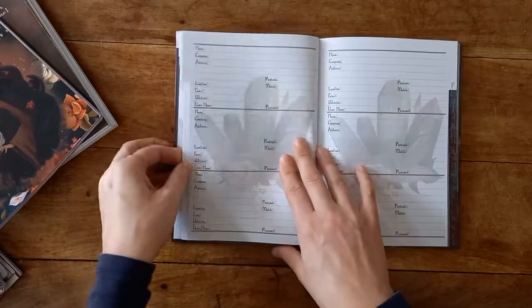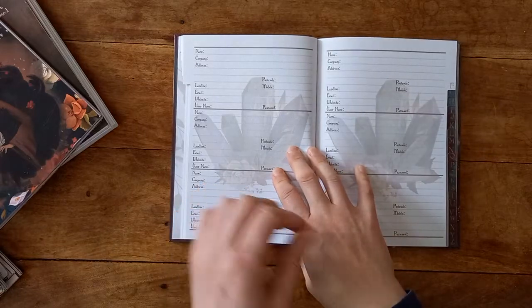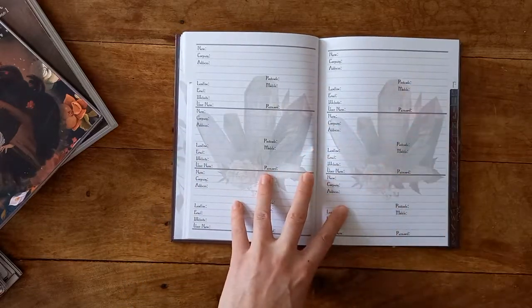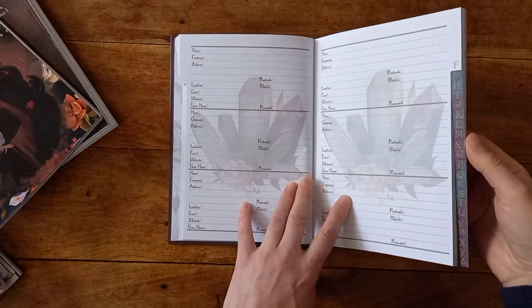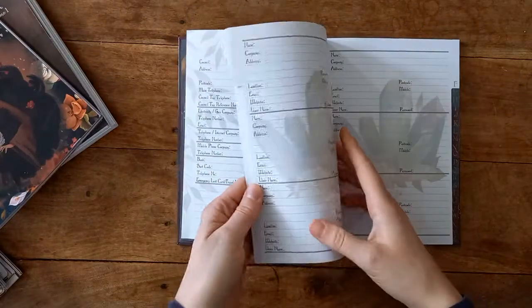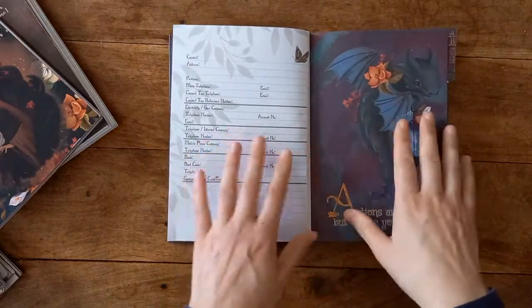Under F I would obviously put the Flickering Cauldron and then a little list of things I buy or like from there. I'd probably do the same with my tarot decks — where my favorite indie decks come from, the websites — because the website isn't always obvious. So that's what I thought I might use this for, and the other thing I was contemplating was using it as a cross-reference.